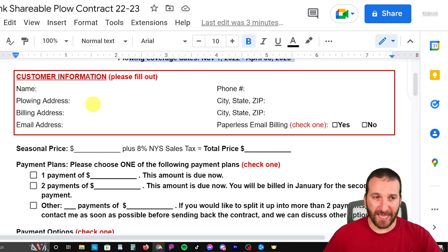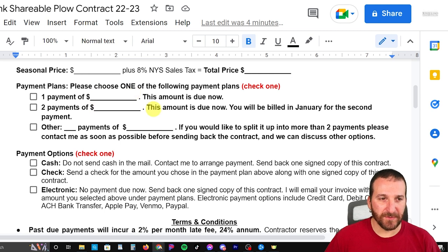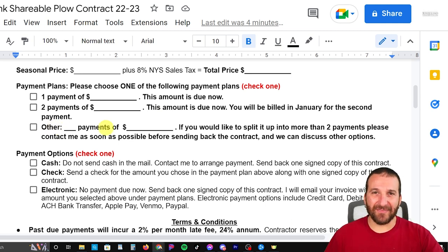Then I put the customer information. I send this out blank and have them fill it out — that's why it's in a red box. I try to put red anywhere that I need them to actually do something. I've had people send these back completely blank before, and I've tried highlighting and red boxes and everything, and people inevitably send stuff back blank. I fill in their seasonal price, and in New York State we have sales tax because this is a service. Then the total price, and I give the option of one or two payments. Because I'm not doing per-time anymore, I did give an option where if somebody really needs to split it into four payments or do it monthly over the six months, I could do that.